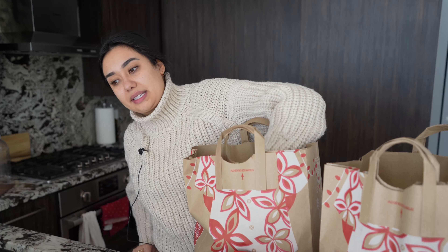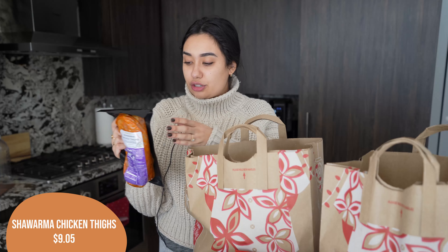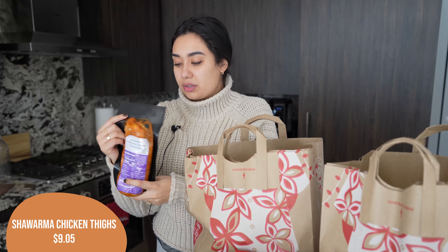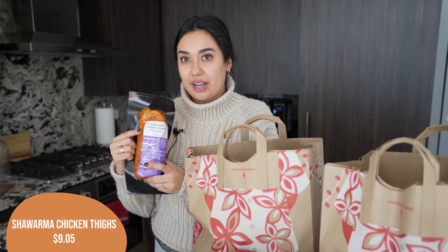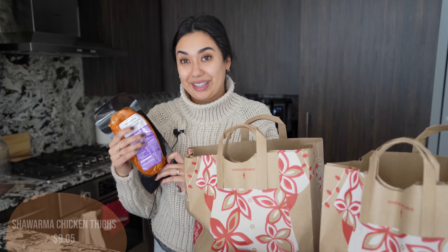Next up, I wanted to do a salad with the shawarma chicken thighs. These are one of my favorites — they are so delicious, but they're also great because I can just pop this in the freezer and defrost it when I need it. These shawarma chicken thighs are just so yummy in my opinion. I really, really love these.